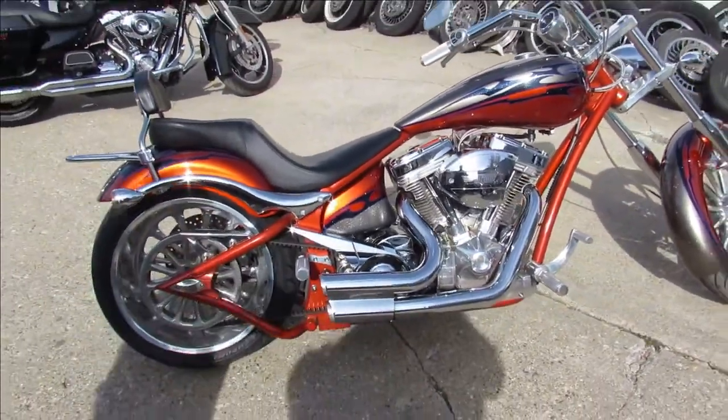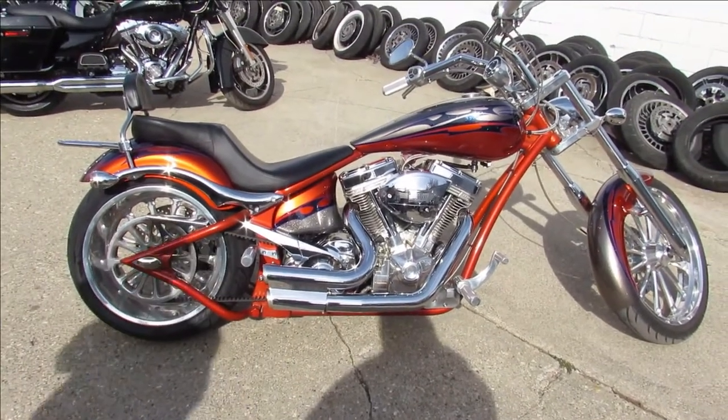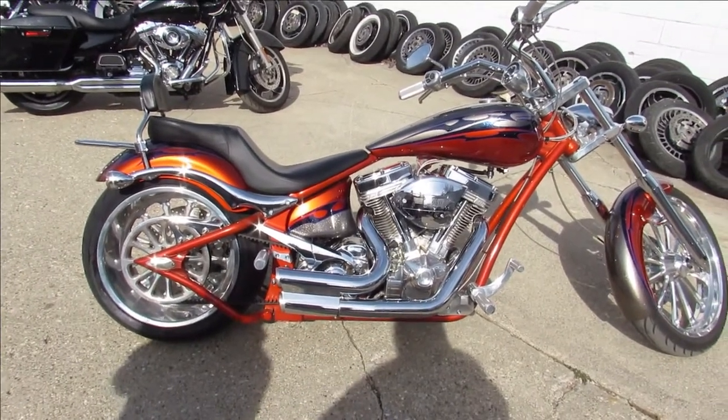This is the one — 2007 Big Dog Mastiff, hard to find. Keep an eye on our website, Facebook page, and YouTube channel. We've got out-of-state financing and nationwide shipping. Call today and you can ride today.